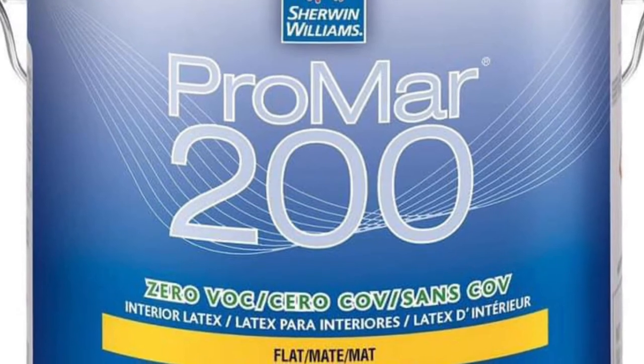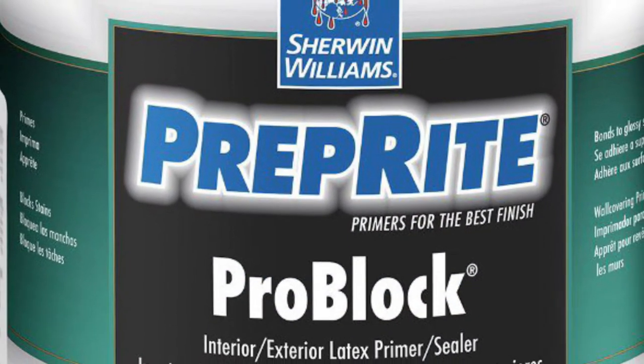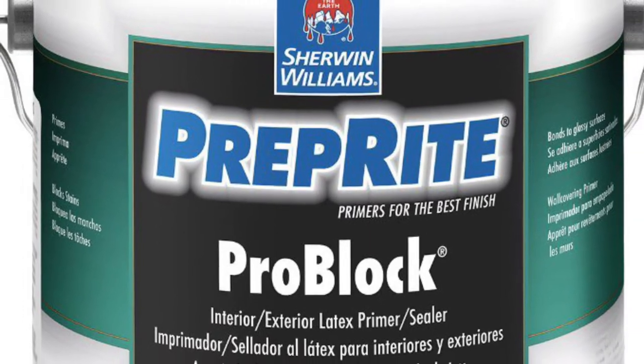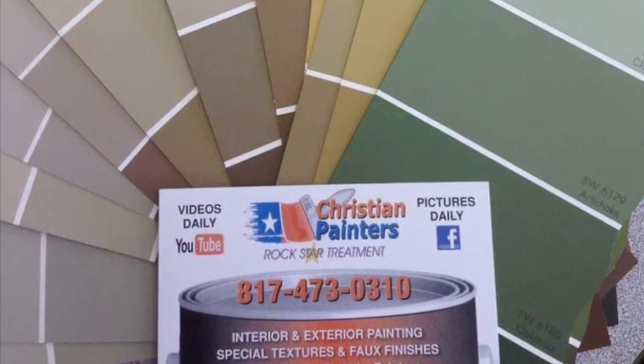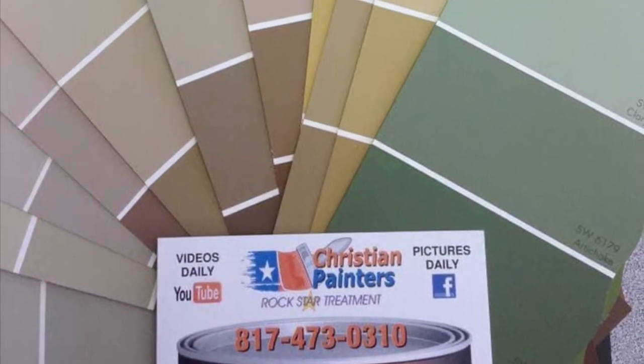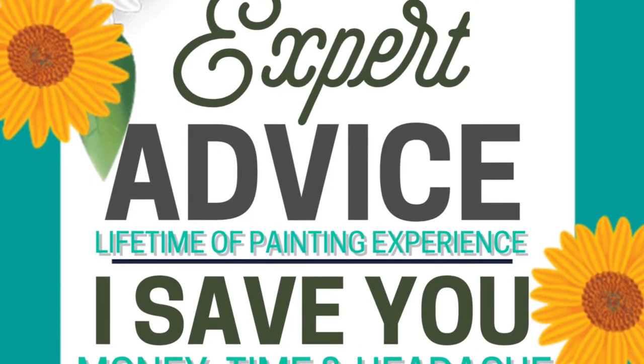An informed customer is the best customer. I help you understand the products that are needed for your painting job and why you need those products, what they do, and simplify it for you to easily understand.